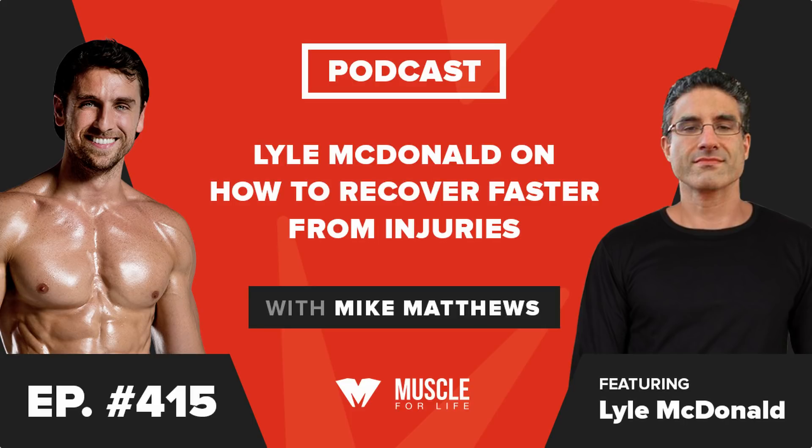Welcome back to the podcast — it's been a bit. The last time Lyle was here he talked about fat loss for women, and that was a very popular episode, probably top 15 by downloads. So this time he's here to talk about injury recovery.